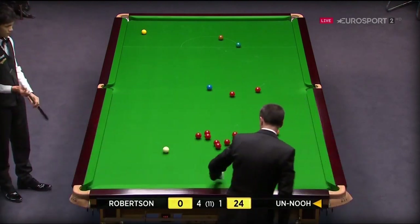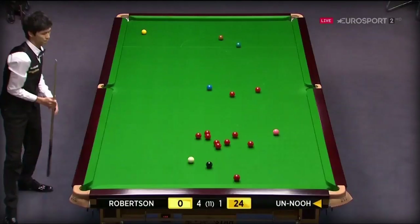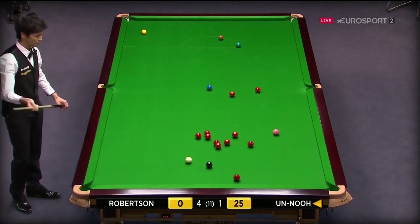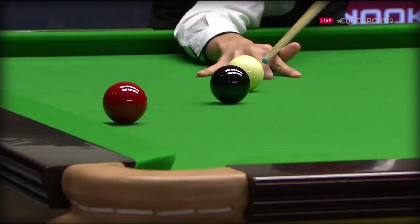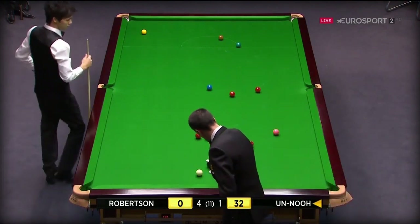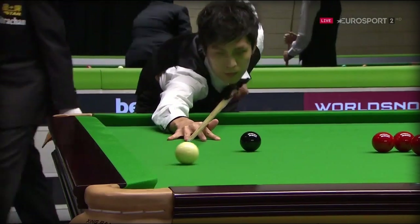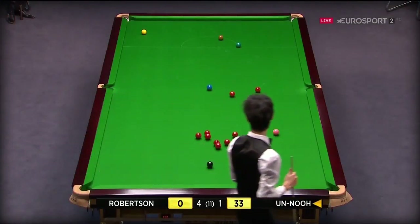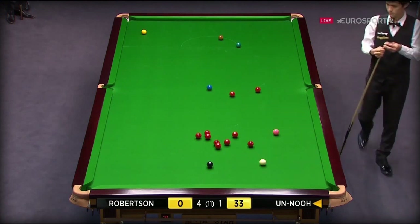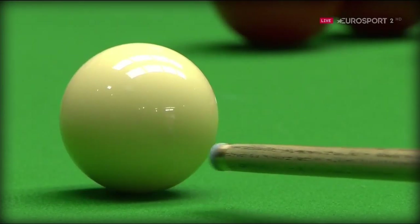Very nicely held for the red. That was some shot he just played there. 24, 25. This is it. 32, 33. So this is his fifth black.